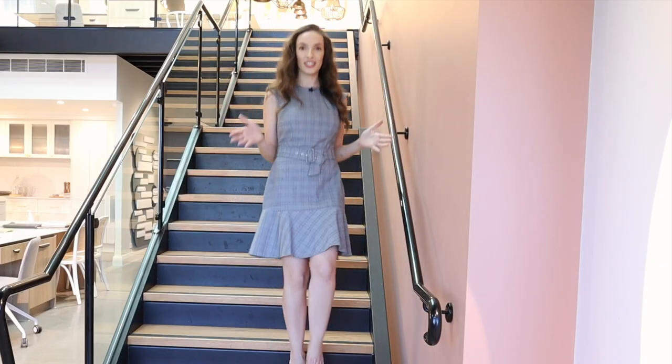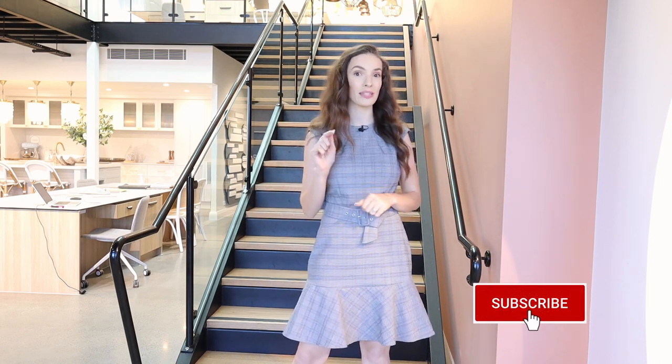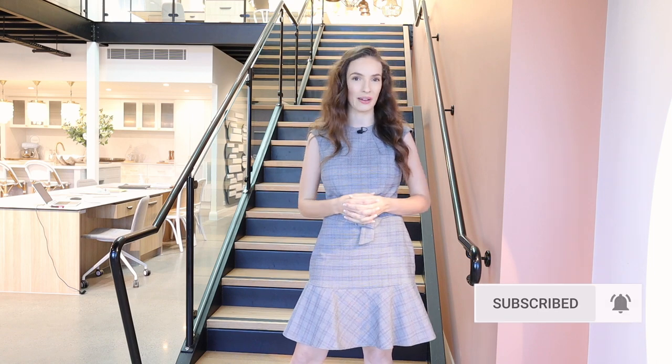Thank you so much for sticking around all the way to the end of this interior selections appointment at the Hunter My Choice Studio. If you like this video and want to see more content just like this, head down below and hit that subscribe button and ring the little notifications bell so that you're notified every time I post. I'll see you on the next one — bye for now!